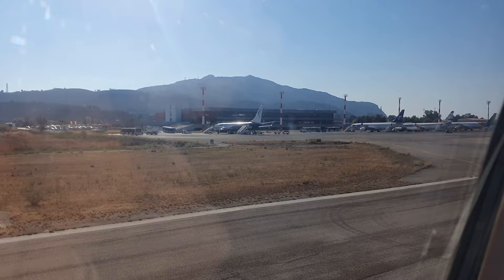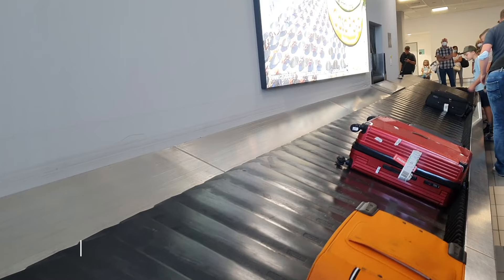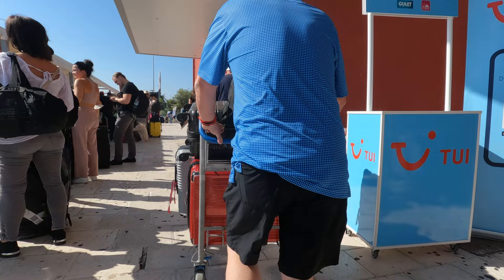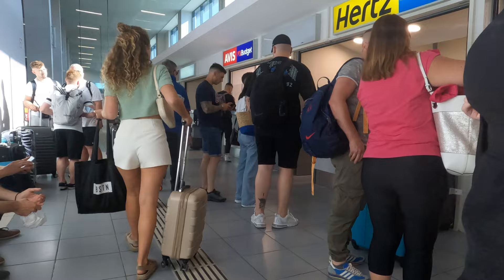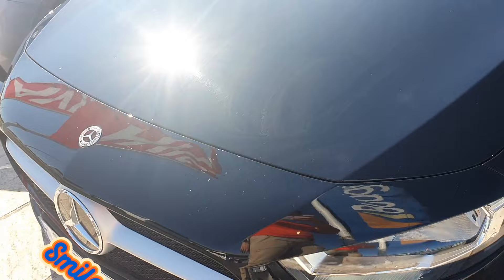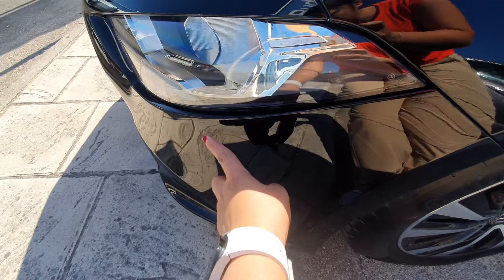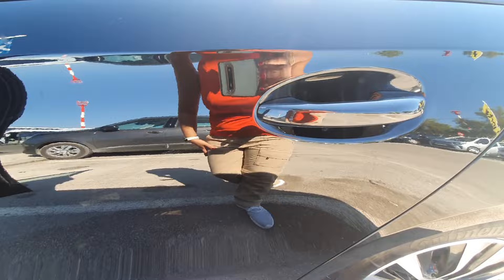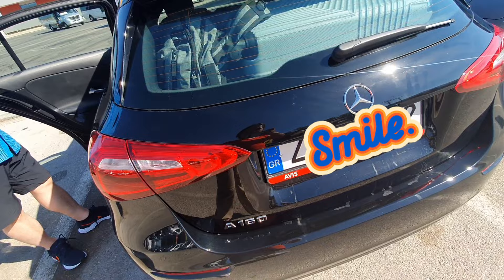Welcome to Greece — Zakynthos Island! Yay, we made it! After picking up our luggage, we picked up the key from the rental car place and now we are checking our rental car from inside the airport. They told us to film and take pictures of the car, which is a good tip — some places don't do that, and they might ask you to pay for damage you didn't cause. So I'm filming around to check for any small or big scratches before we return the car.